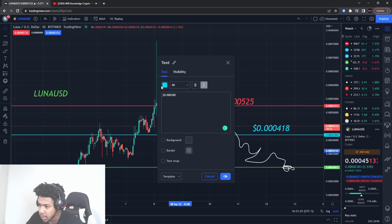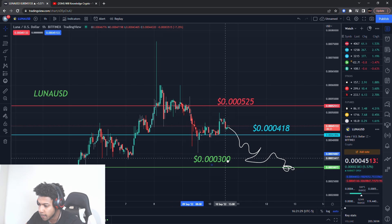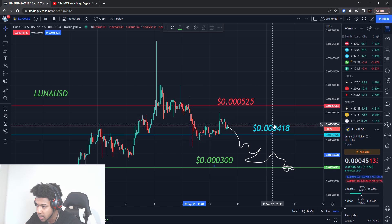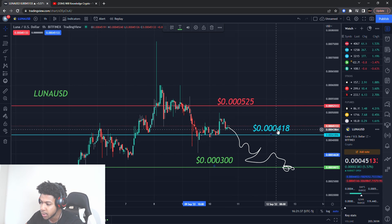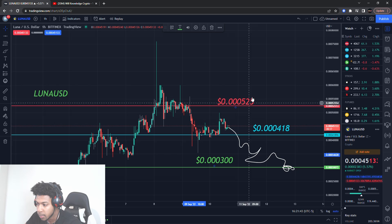The big massive buying level — it's a nice clean even number. Three zeros, three hundred: $0.0300 is the level I'm looking at to buy Luna USD. So resistance is $0.00525, support is $0.00418, and the massive buying level I'm looking at is $0.0300.